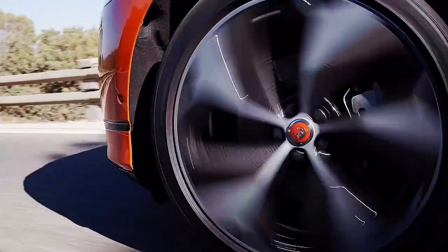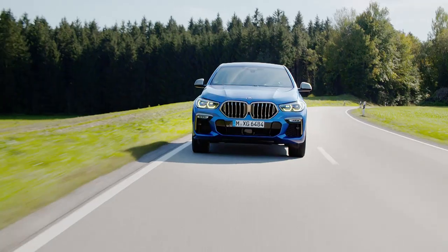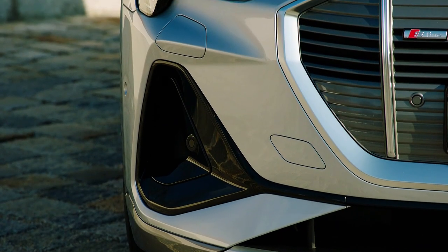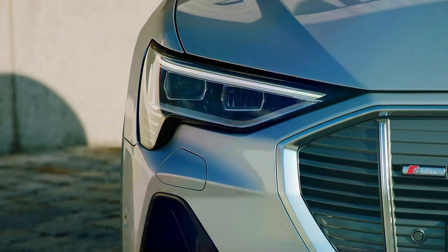We've had SUVs, we've had electric SUVs, we've had SUV coupes, and now, inevitably, we've got an electric SUV coupé. It really was only a matter of time.